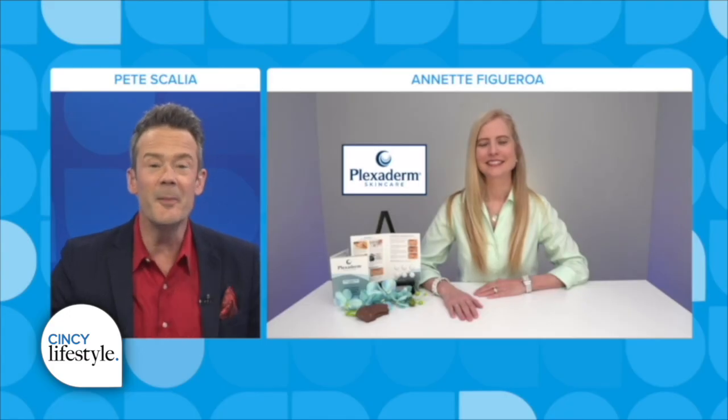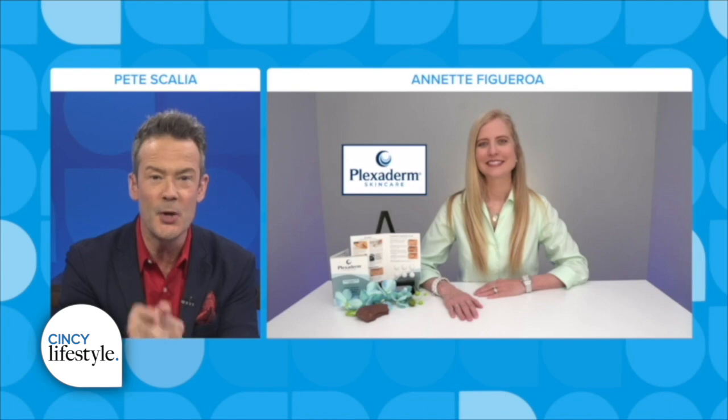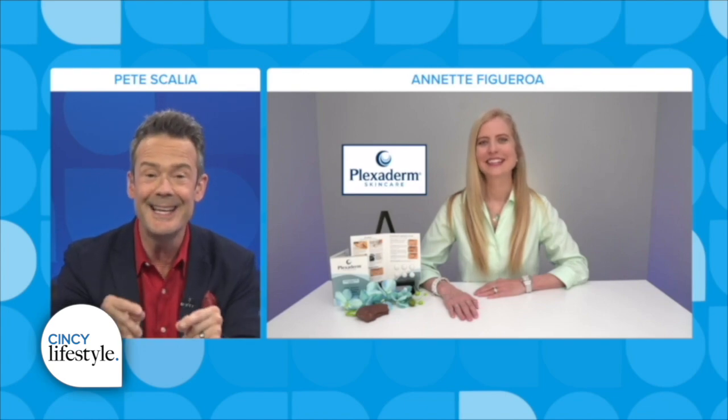Everybody celebrates a birthday each year, and on that day we may not feel any older, but looking in the mirror might disagree with you. But sometimes your age has nothing to do with why you look older. Today we're going to be talking about Plexiderm. I'm sure in the past five years you've seen Plexiderm on TV and on social media. Please welcome Annette Figueroa, who wants to show you how you can look younger in minutes.